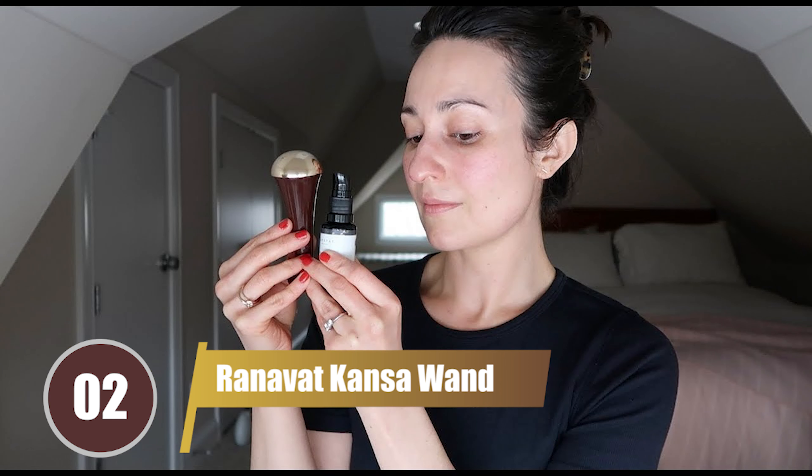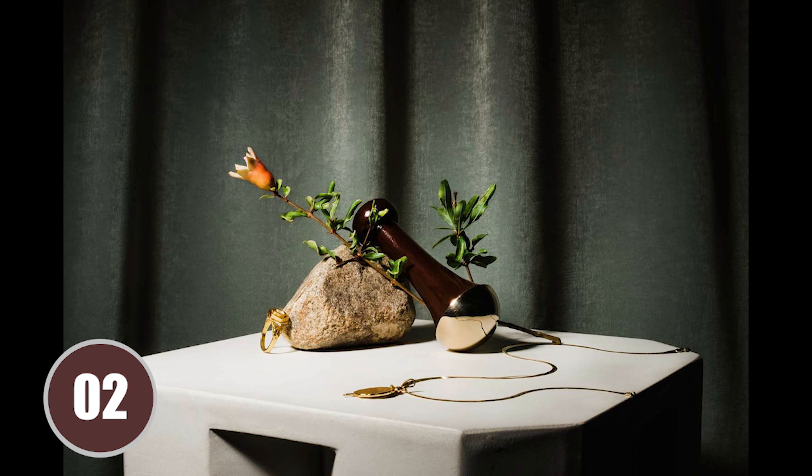At number 2, we have the Ranavat Kansa Wand Facial Massaging Tool. This Ayurvedic massaging tool uses the power of Kansa — copper and tin — to balance your skin's pH. It's priced at $70, but its unique benefits make it worth the investment.